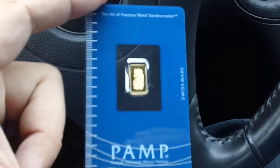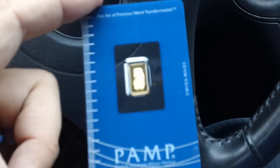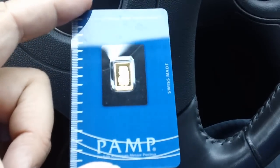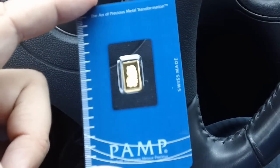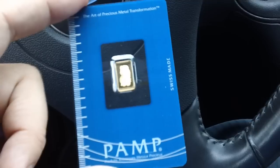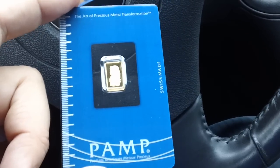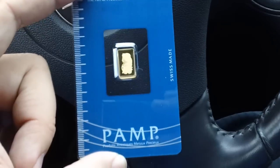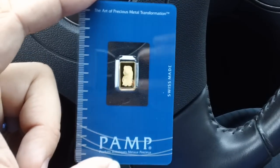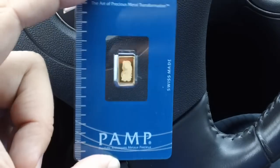Personally, the premiums they were asking were just too much — they were asking like a hundred to a hundred twenty dollars for the one gram bars, which I think is ridiculous. There are about 31 grams in an ounce, so if you break it down, these things should be worth about 40 to 50 bucks a piece. Those huge premiums at the vending machine are just nuts.